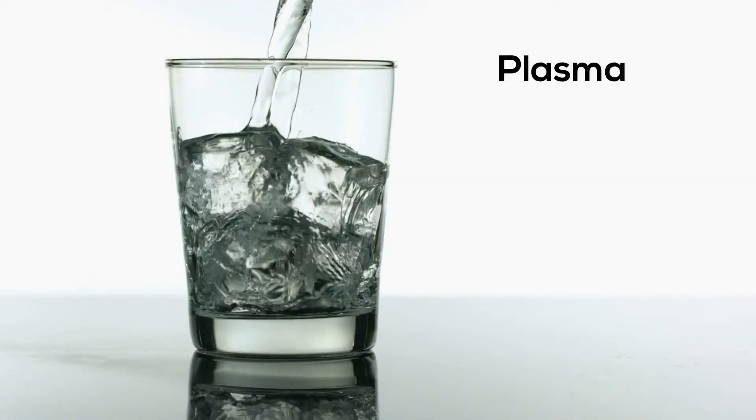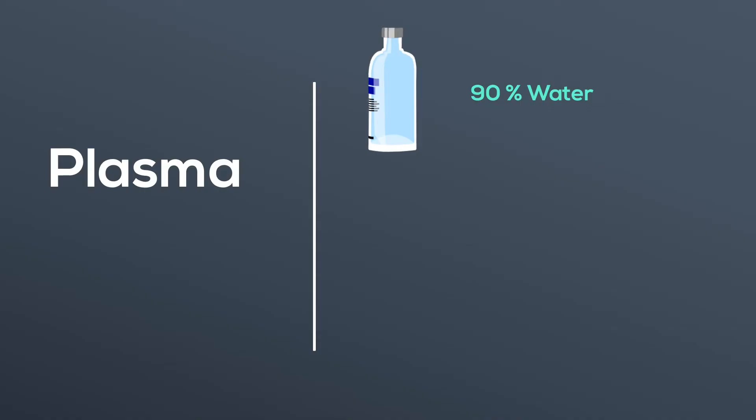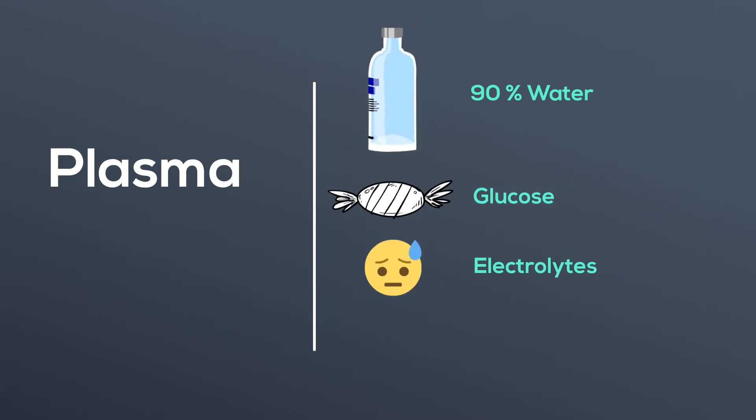Plasma is the liquid portion of your blood. It is 90% water but contains other very important ingredients such as glucose, electrolytes such as calcium, sodium, potassium, and phosphate, as well as hormones and waste products.